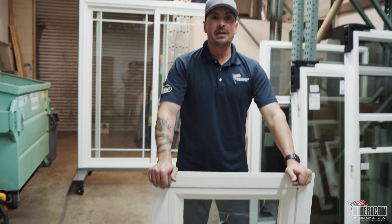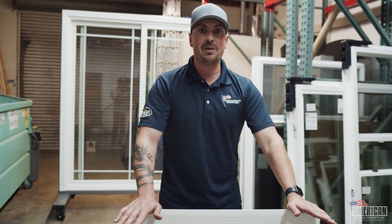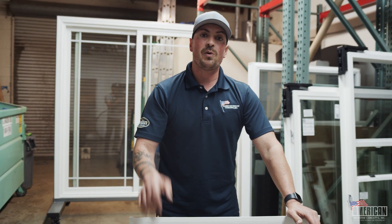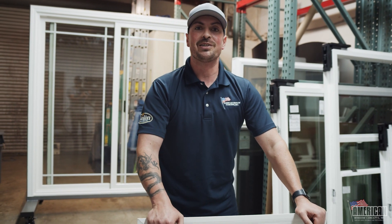So if you are in the market and you're in the Ventura or Santa Barbara area and want a free estimate, we'd be more than happy to take care of you. Just go to americanwindowconcepts.com, scroll down, go to request a free estimate, put in some information, and we'll reach out to you in about 24 hours. Thank you so much.